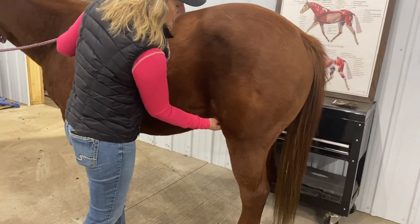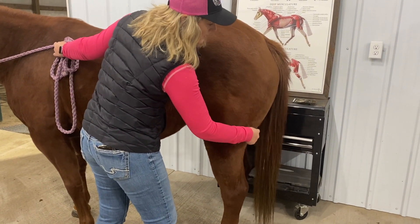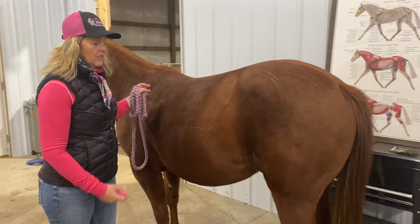Does she have some stifle problems or is it just this tight hamstring that's giving her issues? So we may get some x-rays of that.